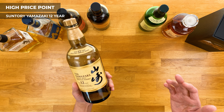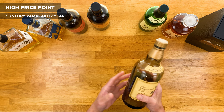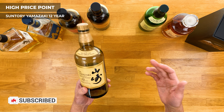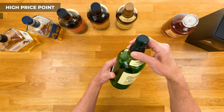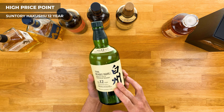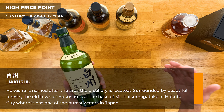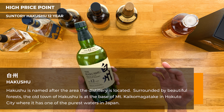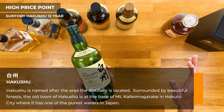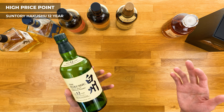Moving on to our last tier — the high price point. Starting off is the Yamazaki 12-year from Suntory, their flagship single malt whiskey. It's produced at a single distillery — the Yamazaki distillery — using 100% malted barley, and it's won countless awards, rightfully so. It's smooth and complex, yet delicate, with sweetness of fruits and hints of honey and vanilla. Is it overhyped? Maybe, but it makes you realize how beautiful Japanese whiskey can be. At around $180 to $200, it's not easy to just pick up and try, but it's exceptional quality and a perfect special gift.